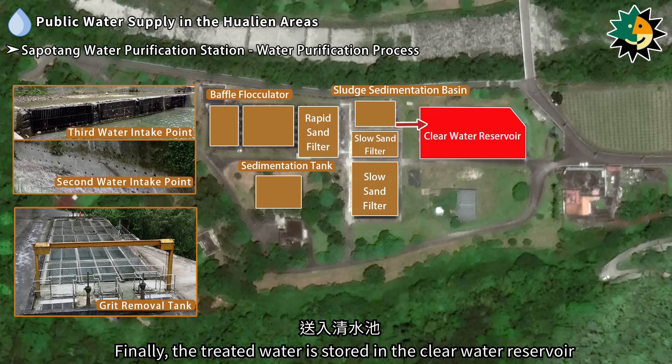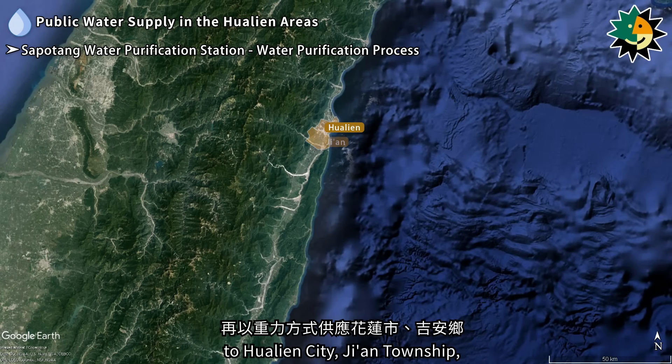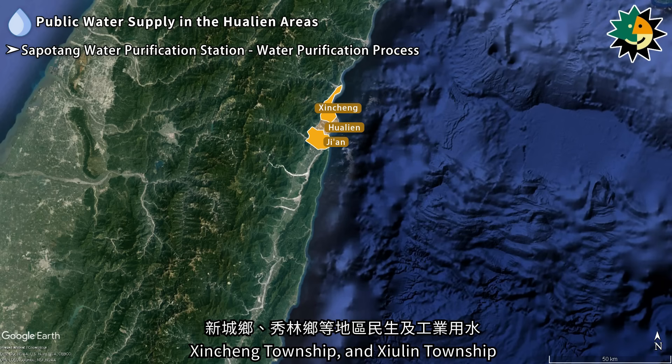Finally, the treated water is stored in the clear water reservoir and distributed by gravity to supply both domestic and industrial water to Hualien City, Jian Township, Xinjing Township, and Xuelin Township.